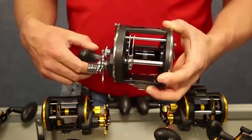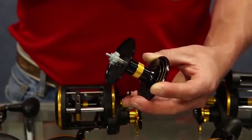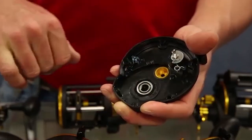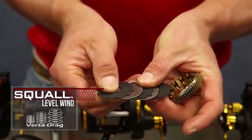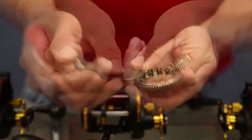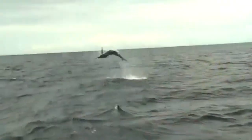The Penn reel gives you the finesse and power needed to conquer a variety of fish species. It has an anti-reverse bearing that eliminates back play in the handle for instant hook sets, while the Versa handle system allows you to choose handle length. Thanks to its line capacity rings, the spool displays at a glance how much line is remaining.